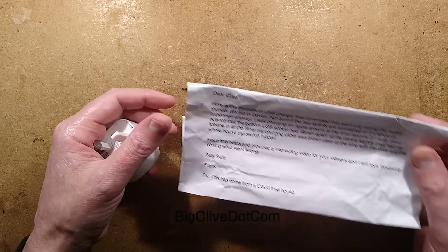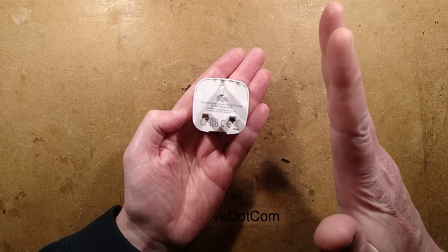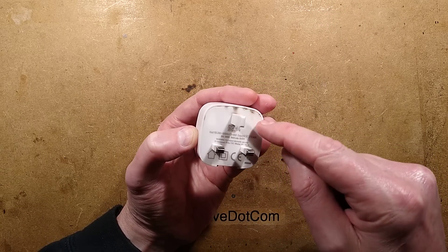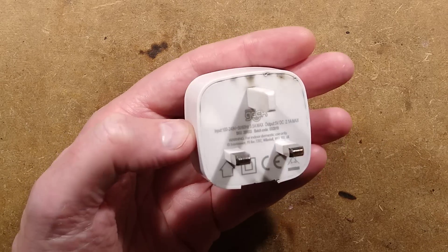P.S. This came from a COVID-free house. That's good to know — I hope it stays that way. So it looks like Frank might have had a wee go at getting into this. I can see the nibble marks, but you can also see sooty skid marks down around the side. Let's zoom down and explore this together.